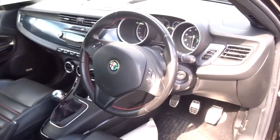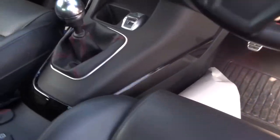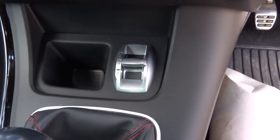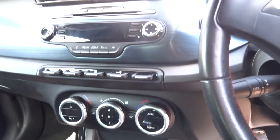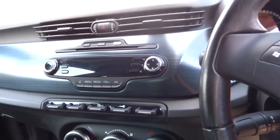It's got the vented black leather trim with red stitching, a multi-functional steering wheel, and a six-speed manual gearbox with the DNA function driving mode, plus dual zone air conditioning. You've got your radio system there too.